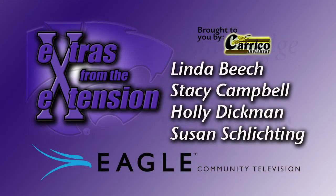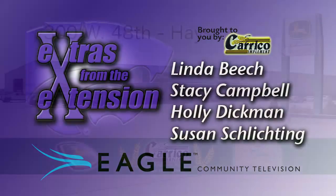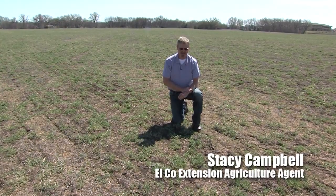You're watching Extras from the Extension on Eagle Community Television. This show is brought to you by Careco Implement. Hello, I'm Stacy Campbell with K-State Research and Extension of Ellis County.